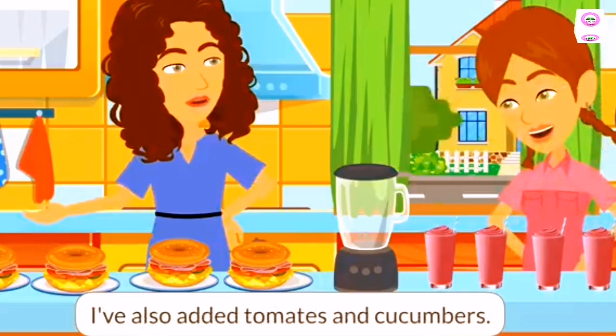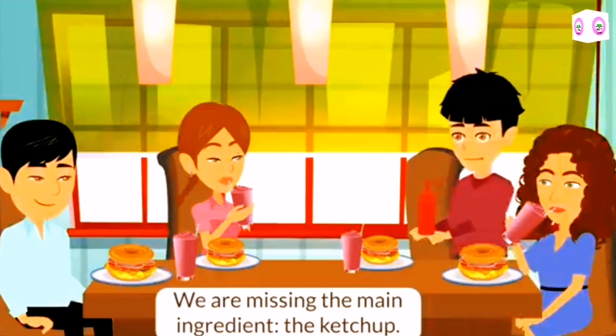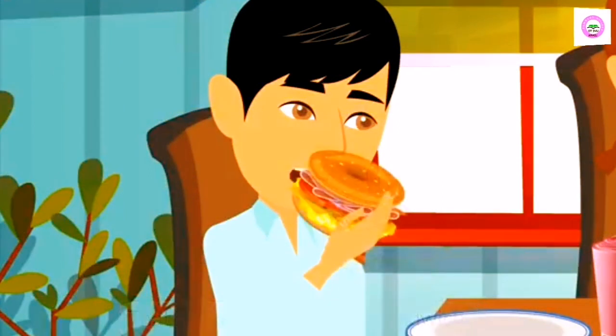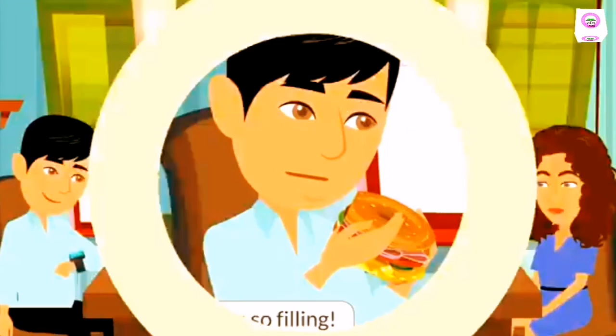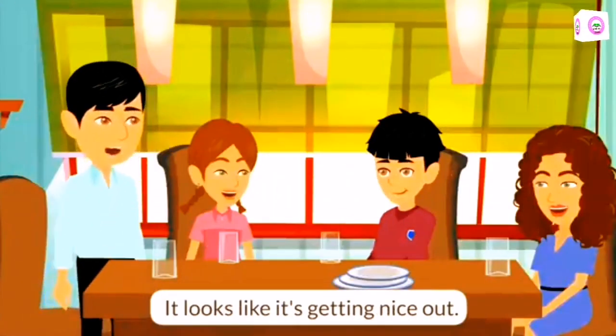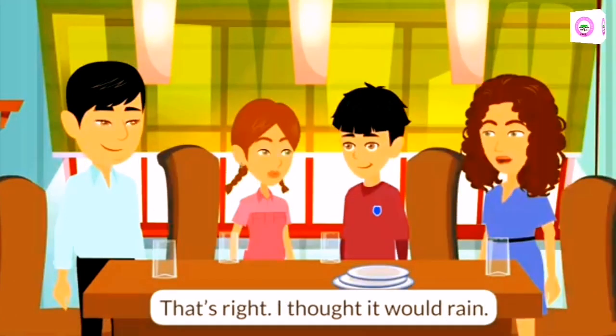The egg bagel sandwiches are ready too. I've also added tomatoes and cucumbers. We are missing the main ingredient — the ketchup. That is a yummy egg bagel sandwich. It's so filling. Now that we had breakfast, I guess we better get going. It looks like it's getting nice out. That's right, I thought it would rain.